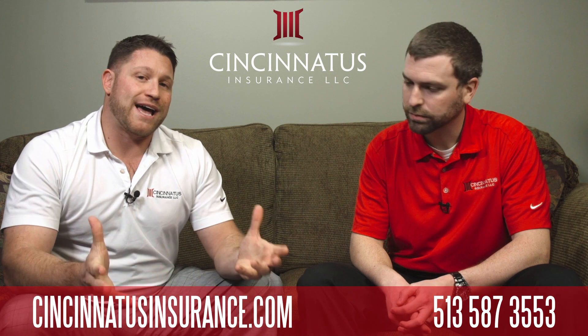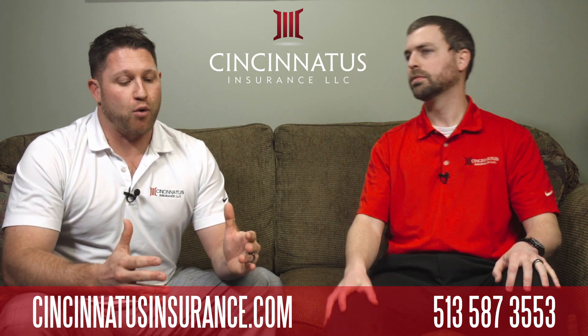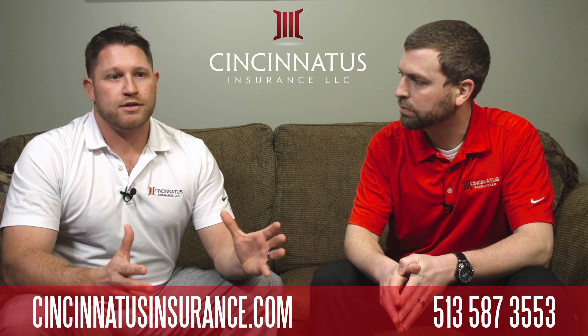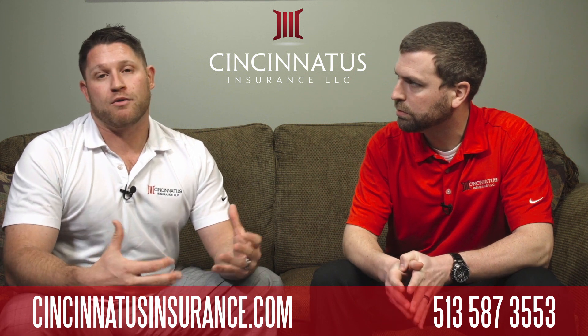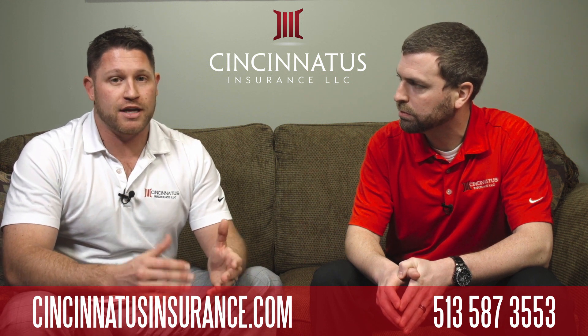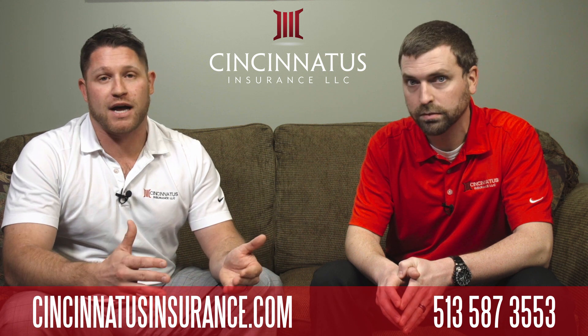Being aware of that aspect of the insurance policy is extremely important. We really get asked a lot about the higher-end personal property. The most common thing is jewelry — somebody buys a wedding ring and wants to make sure that it's covered. If you don't itemize it onto the insurance policy, it's going to be subject to the sublimit, which can typically be anywhere from $1,000 to $5,000.